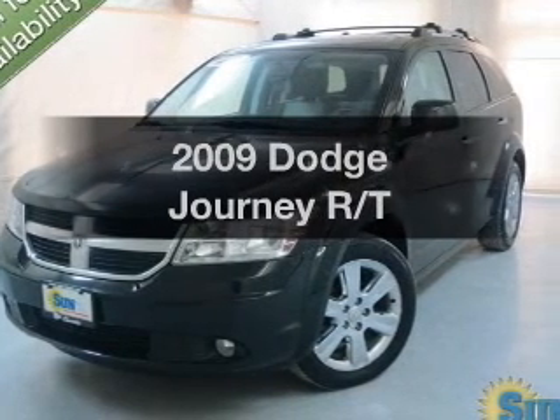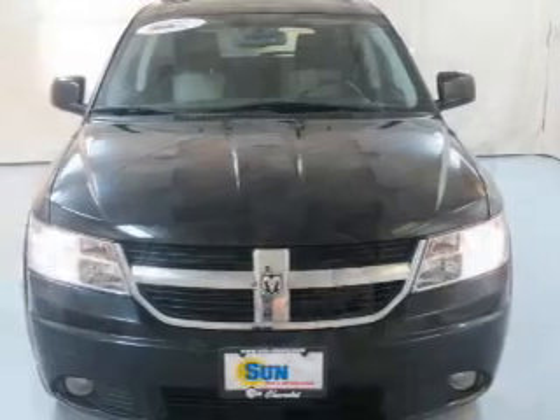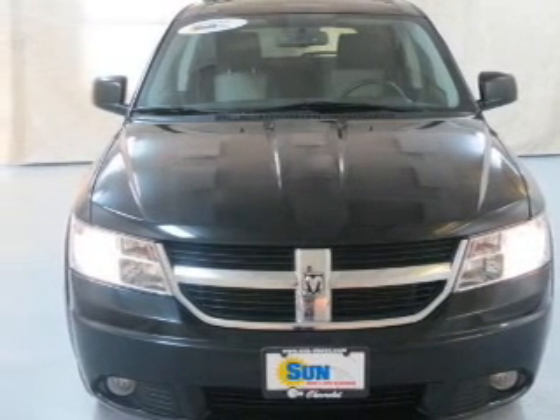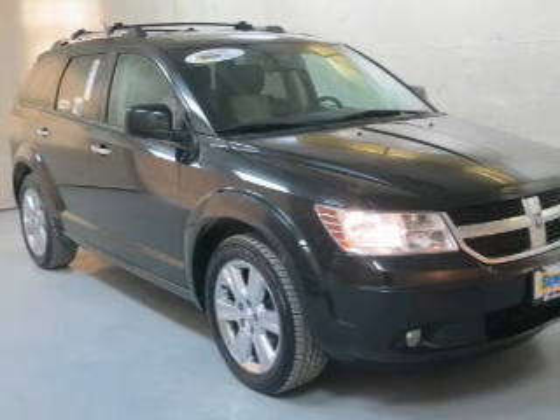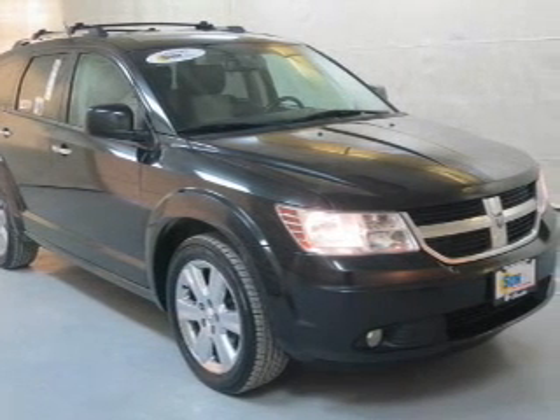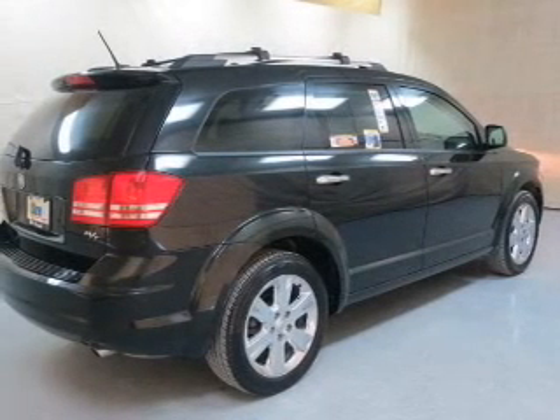Check out this 2009 Dodge Journey — this is the set of wheels you've been looking for. The powertrain includes all-wheel drive with a reliable six-cylinder engine that responds smoothly to its automatic transmission. Premium wheels give a more luxurious look. Brake safely with the anti-lock braking system.